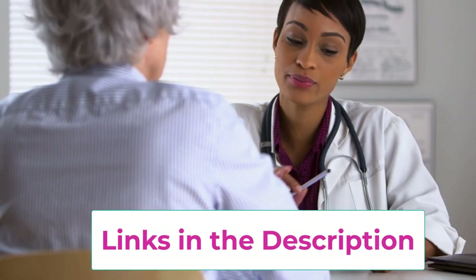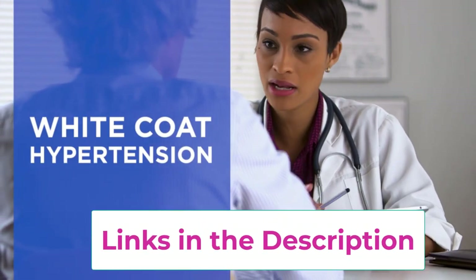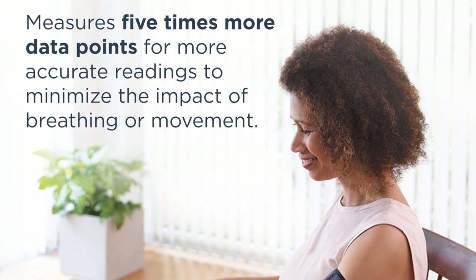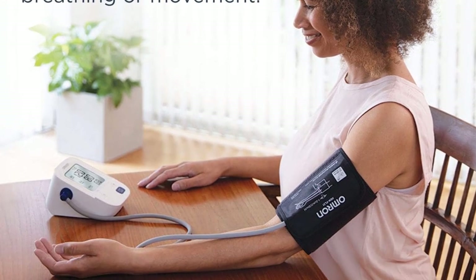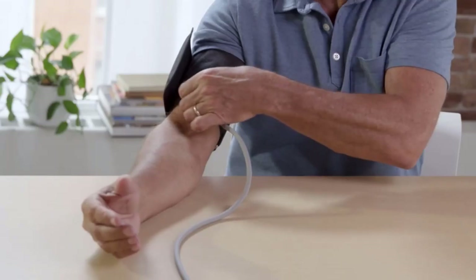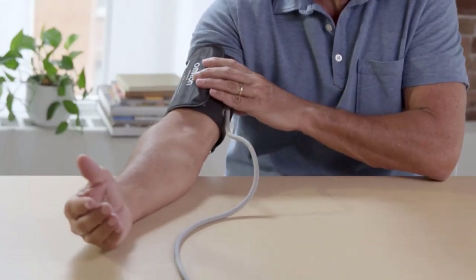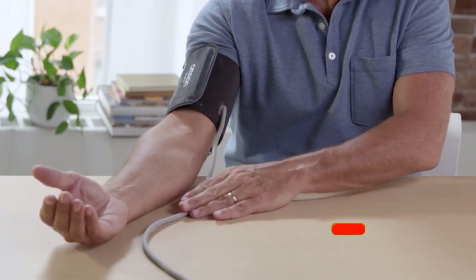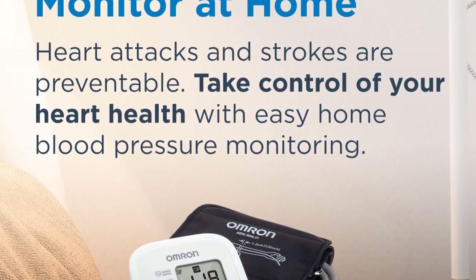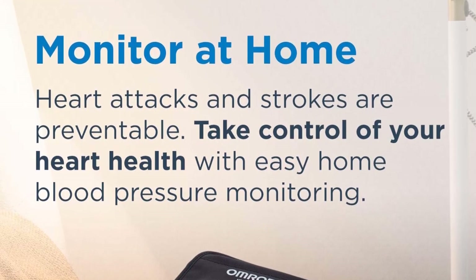The Bronze cuff fits all large and standard adult upper arms, 9 to 17 inches in circumference. This soft wide-range cuff is designed for more comfortable measurement. Backed with a two-year warranty, Omron stands behind the accuracy and quality of their products. Registered with the FDA as a medical device, this product meets the Validated Device Listing (VDL) criteria for clinical accuracy validation.